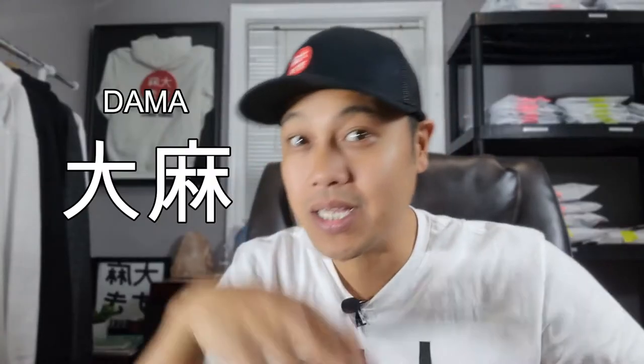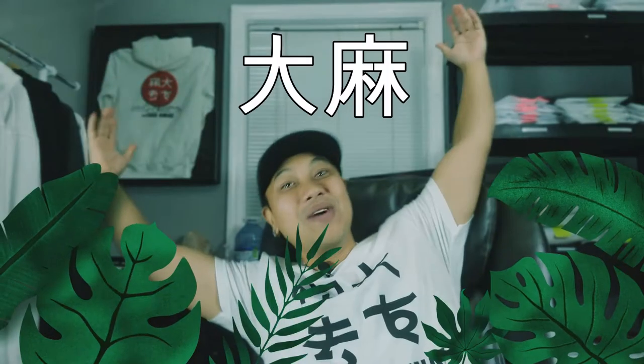Before making this brand I thought only Japanese people were able to read this, but turns out Chinese people can read the top part too. That's because the top part is kanji. Japanese people have three writing systems: hiragana, katakana, and kanji. Kanji originated from Chinese characters — in Chinese this is pronounced 'dama,' but it still means weed. So dama in Chinese and taima in Japanese both mean weed. Taima ga daisuki desu!